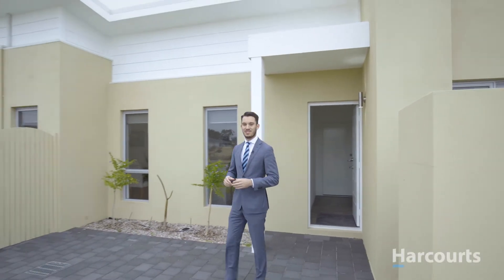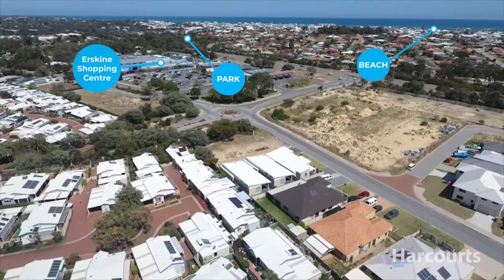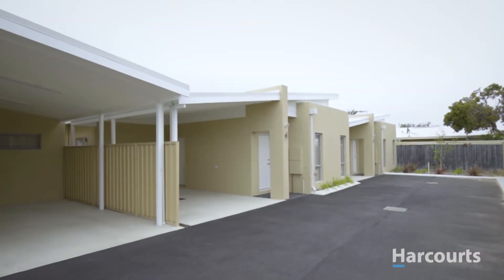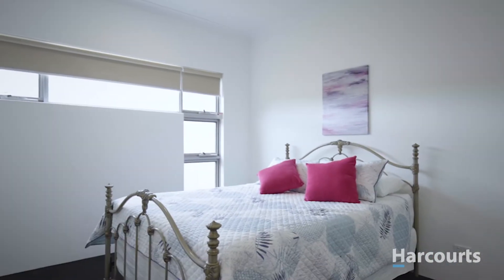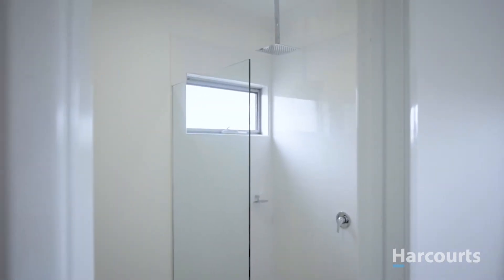Three custom-built homes positioned in such a location that you could just about walk to all you could need. With two different designs to choose from and finished to a level that is sure to impress, these spacious three-bedroom, two-bathroom villas leave nothing to do but move in.